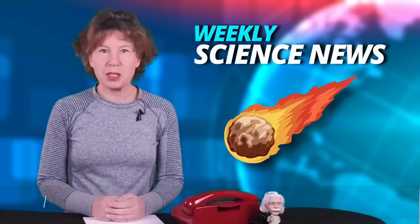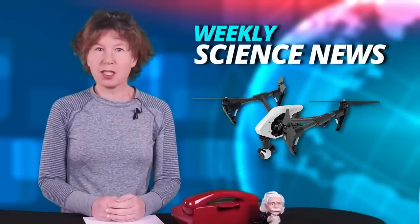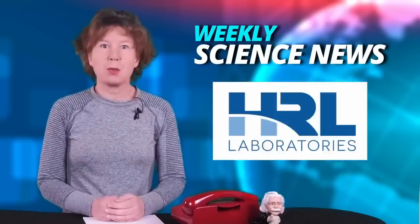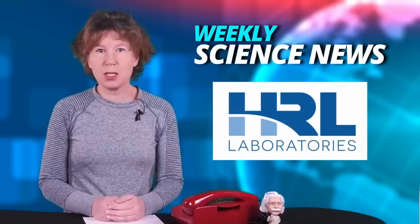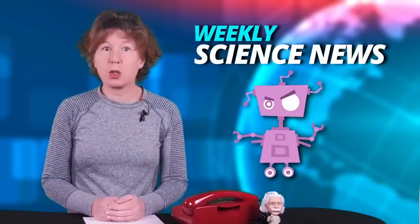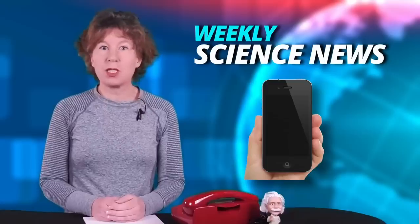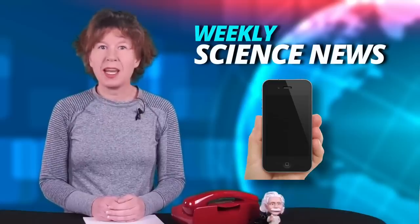Welcome everyone to this week's science news. Today we'll talk about a new comet, drone deliveries, how the hydrogen economy could actually make global warming worse, a better way to control spin qubits, modular robots that could work on the moon, soft crystals, how to turn a phone into a fluorescence microscope, and of course, the telephone will ring.